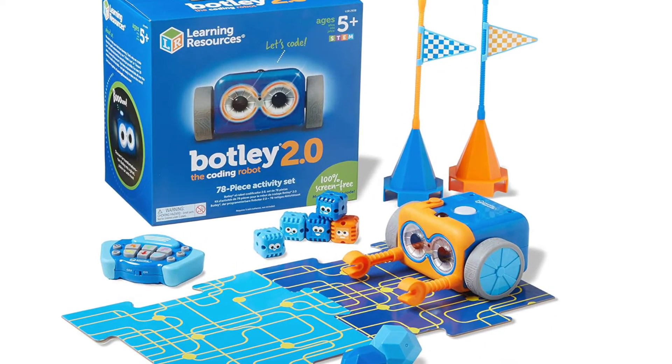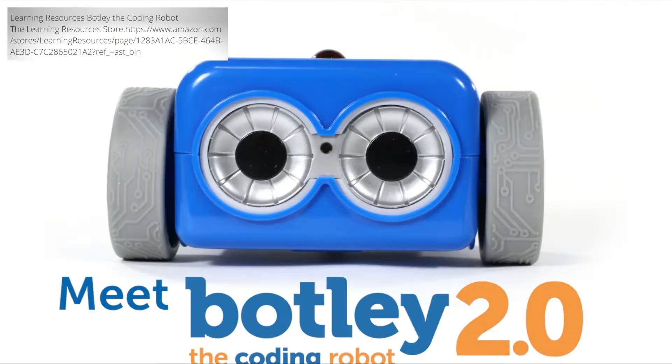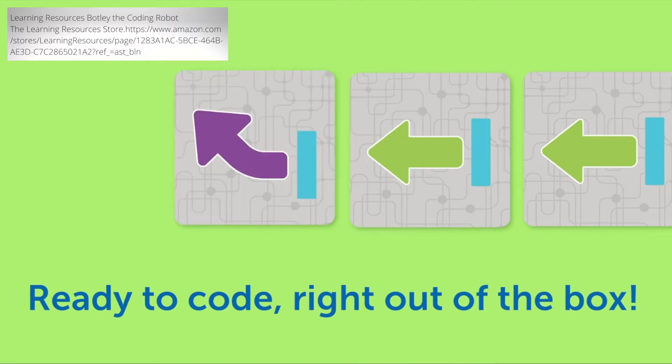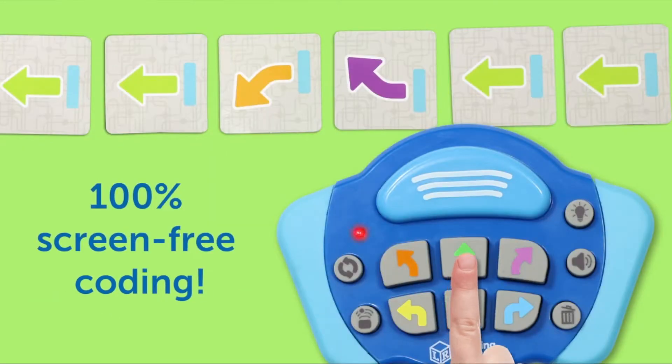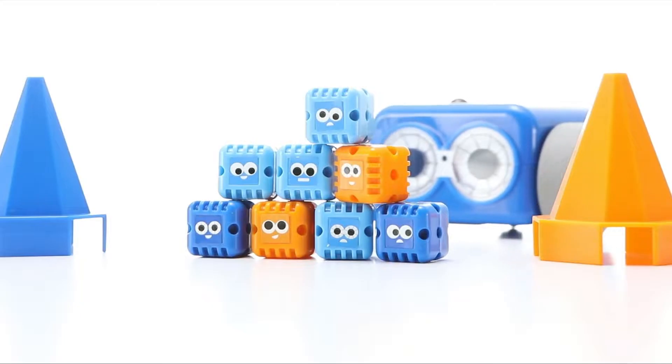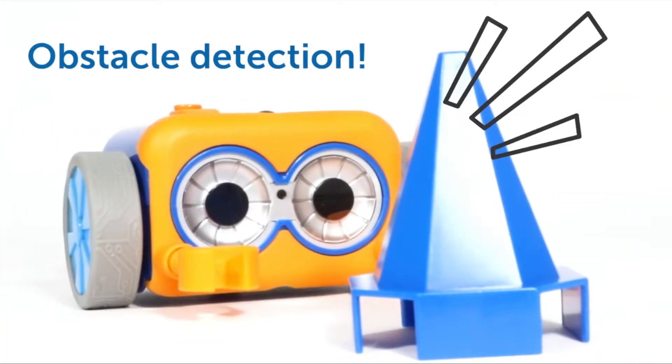First up on our list, we have Botley. Botley is the perfect gift for children that love STEM, coding, and interactive robots. Botley is a programmable coding robot that can be used in a variety of ways. One fun way for young engineers to learn how to code is by building obstacle courses for Botley to navigate through.